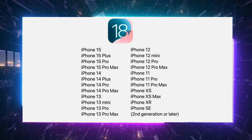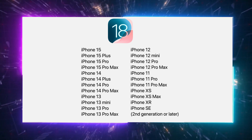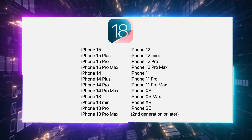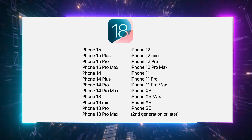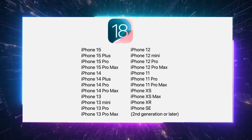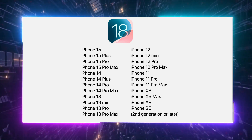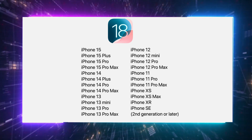First and foremost, here's the list of iPhones that will get the iOS 18 upgrade once it's widely available: iPhone 15, iPhone 15 Plus, iPhone 15 Pro, iPhone 15 Pro Max, iPhone 14, iPhone 14 Plus, iPhone 14 Pro, iPhone 14 Pro Max, iPhone 13, iPhone 13 Mini, iPhone 13 Pro, iPhone 13 Pro Max, iPhone 12, iPhone 12 Mini, iPhone 12 Pro, iPhone 12 Pro Max, iPhone 11, iPhone 11 Pro, iPhone 11 Pro Max, iPhone XS, iPhone XS Max, iPhone XR, and iPhone SE second generation or later.